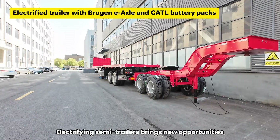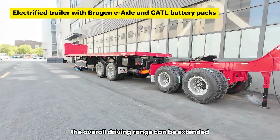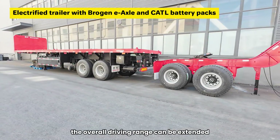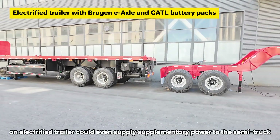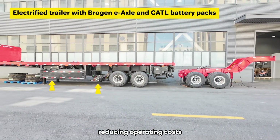Electrifying semi-trailers brings new opportunities. By integrating batteries into trailers, the overall driving range can be extended. In more advanced scenarios, an electrified trailer could even supply supplementary power to the semi-truck, reducing operating costs.